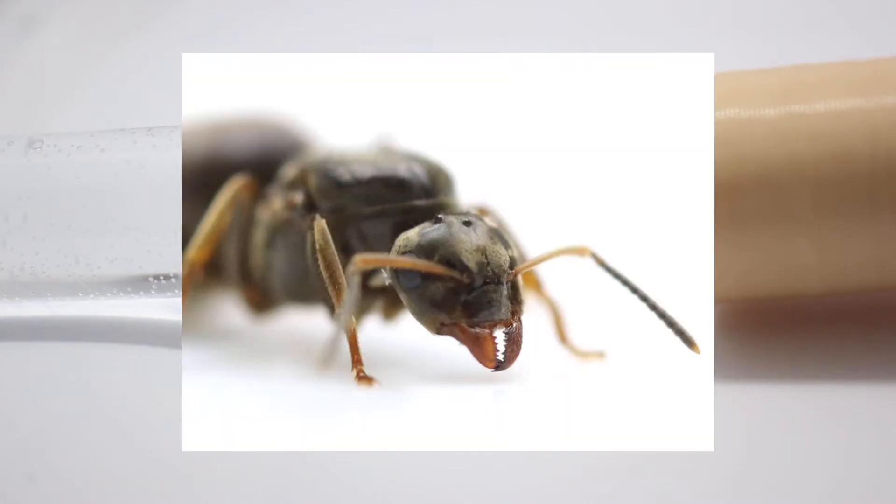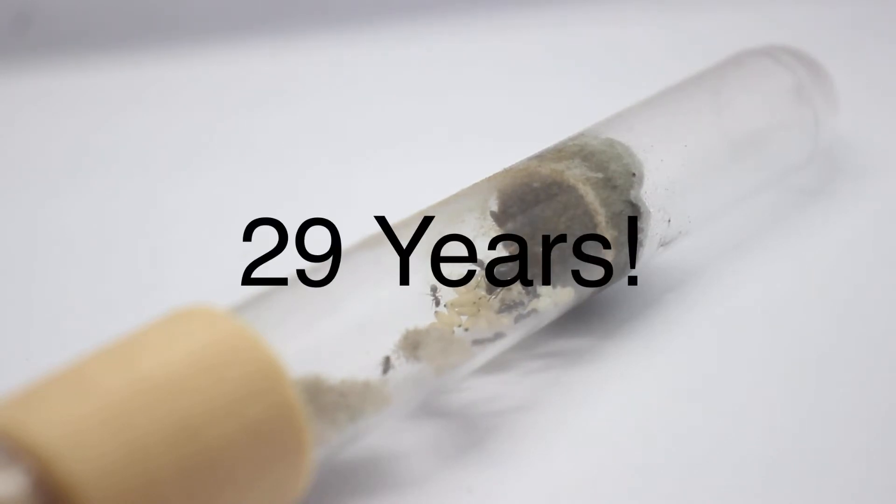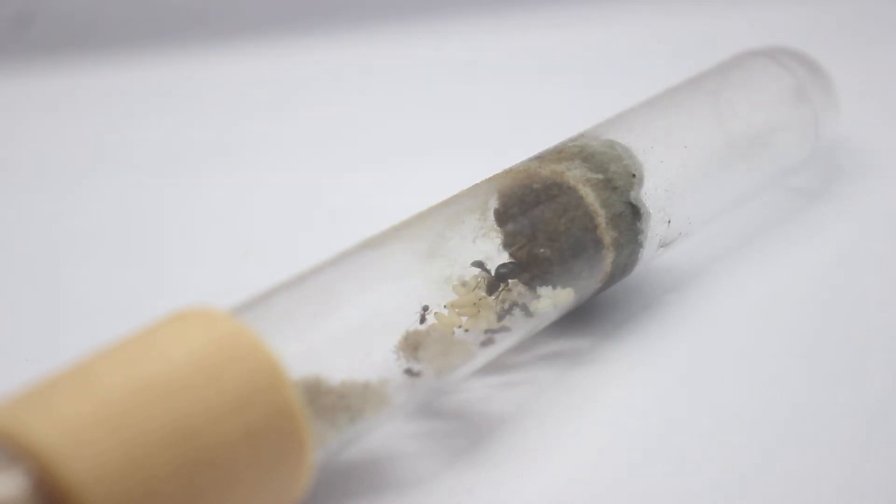The queens of Lasius niger can also live up to 29 years, which makes it the oldest living ant species ever recorded.